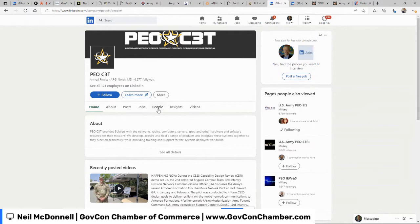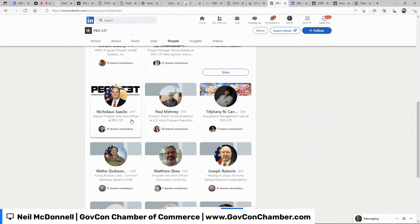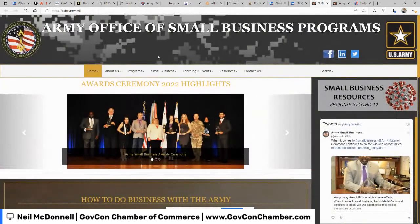Clicking the People tab I can see where employees are located — many are right here in the DC/Baltimore area. The first person I noticed is the Deputy Program Executive Officer at PEO C3T. I know from the Navy that the Deputy PEO has been designated as a small business outreach advocate — their job is to help make it easier for small businesses to engage. I can click into his LinkedIn profile, track his activity, and see that I have 21 mutual contacts. I can check if any of those contacts know him directly and potentially get an introduction.